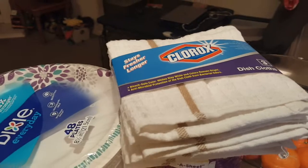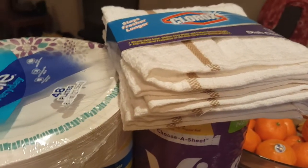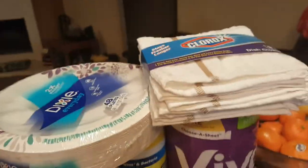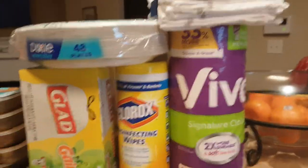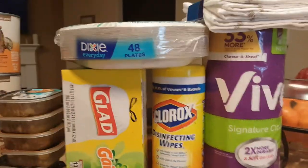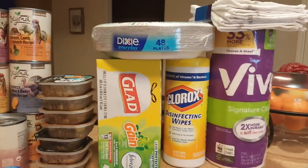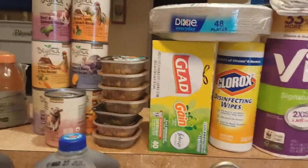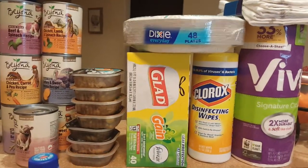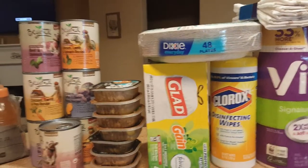Paper plates. I also picked up these bar mop towels, just because sometimes you don't need a dish towel but you need more than a washcloth, so I'm going to see how those work. Backup paper towels, backup Clorox disinfecting wipes — I like to use those in the mornings for a quick wipe down of the bathrooms. Trash bags for backup because the one I have now is running low.